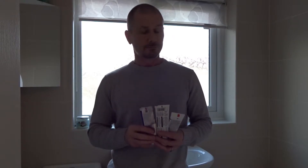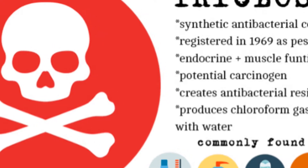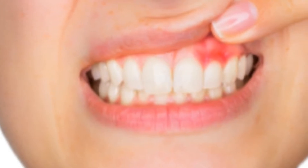However, some toothpaste can contain toxic ingredients, and it's always best to look at the labels. Some popular toothpastes contain a chemical called triclosan, used to help prevent gingivitis — gum disease — and also prevent plaque build-up. Although triclosan has been shown to help with gingivitis, it comes at a cost.